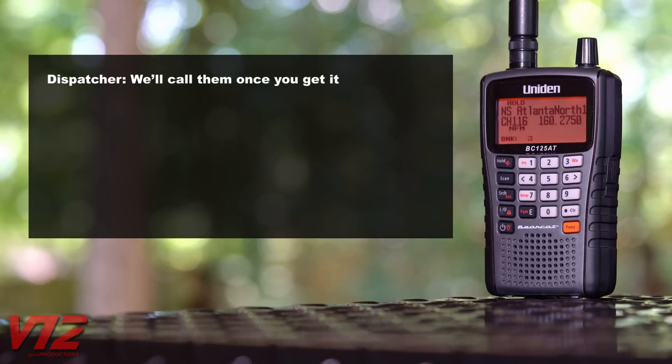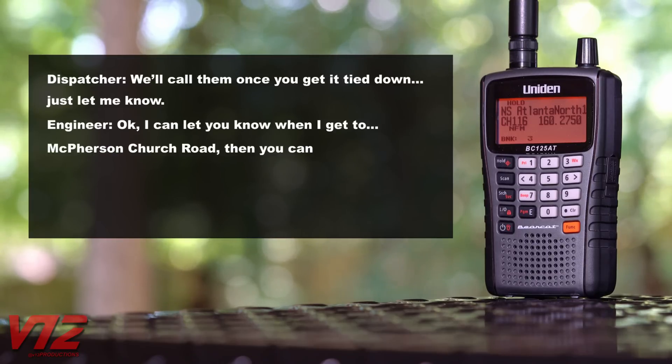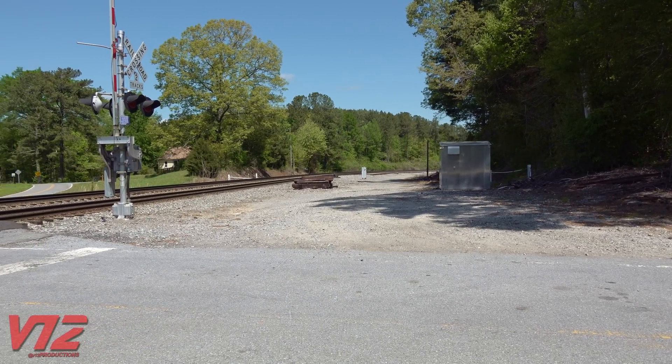Over the radio, the plan took shape: once the train was tied down, they'd notify the fire department to pull up and do their thing at McPherson Church Road. Basically, the plan was to uncouple the engines from the train and bring them to this grade crossing.